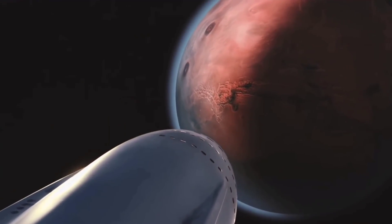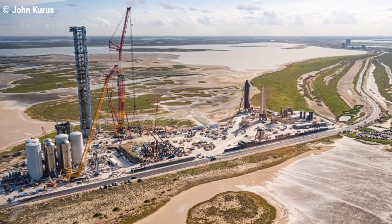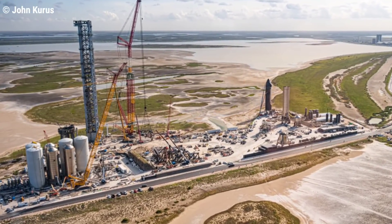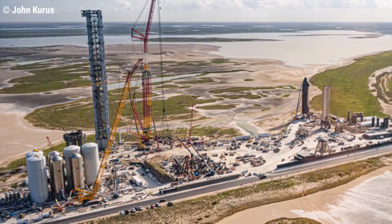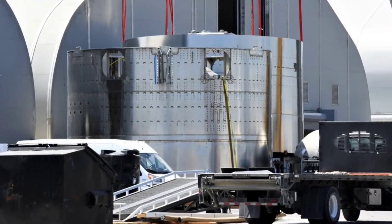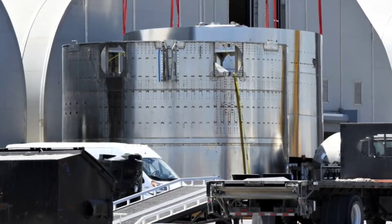SpaceX says Starship will be the most powerful launch vehicle ever developed, capable of taking humans to the Moon, Mars, and beyond. SpaceX's strict focus on maximizing development speed and shortening the path to orbit means the company frequently builds Starship hardware before firmly assigning it to any given ship, booster, or tank. In other words, until SpaceX actually begins stacking completed rocket sections, there's always a degree of uncertainty about the fate of any given ring, dome, or tank barrel.